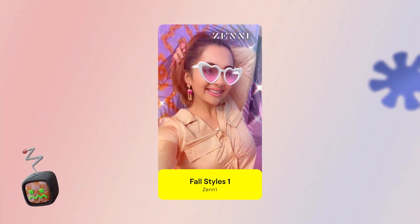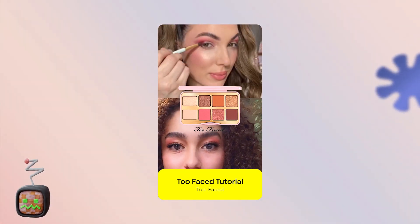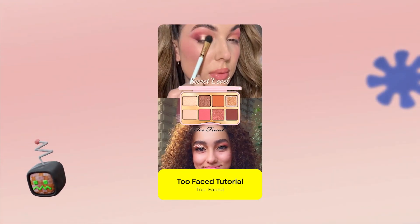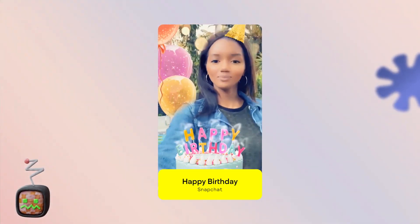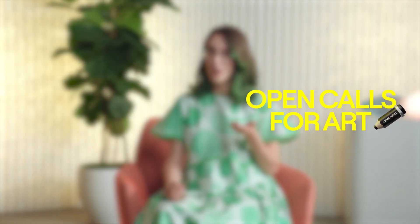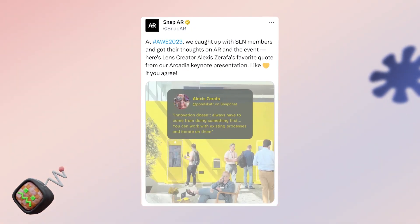I recommend creating lens concepts for brands you're interested in working with, connecting with local businesses to see if they'd be interested in using lenses as a new way to reach customers, or even making lenses for your friends' special events or occasions. You can also apply to open calls for art or artistic residencies. Occasionally Snap will host their own residencies for lens creators, which is a great opportunity and an amazing environment to learn and grow your skills.